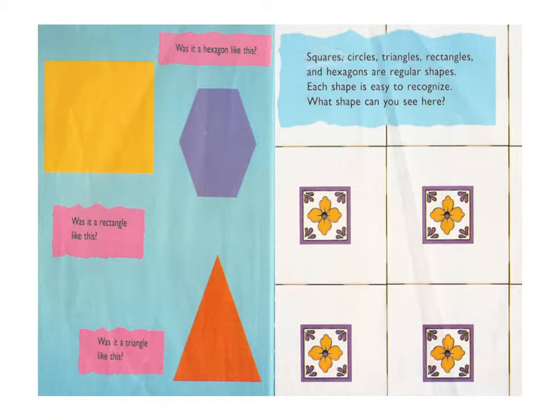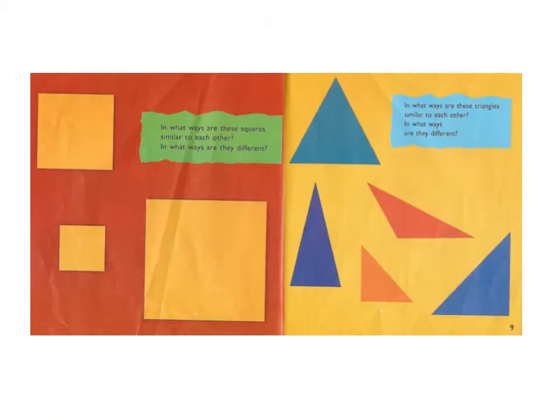What shape can you see here? In what ways are these squares similar to each other? In what ways are they different? In what ways are these triangles similar to each other? In what ways are they different?